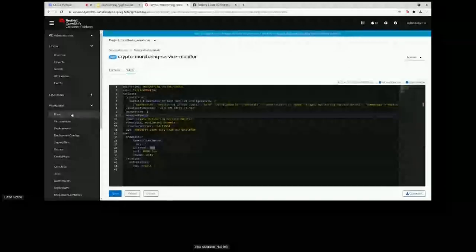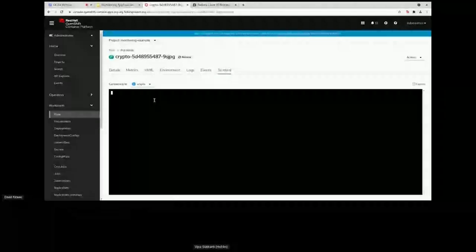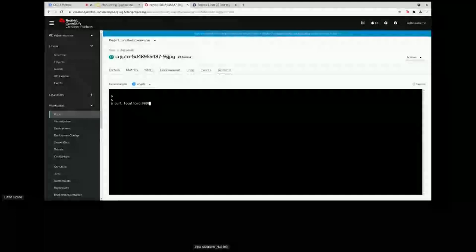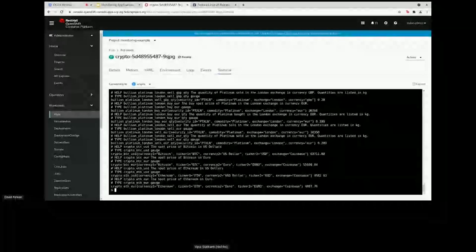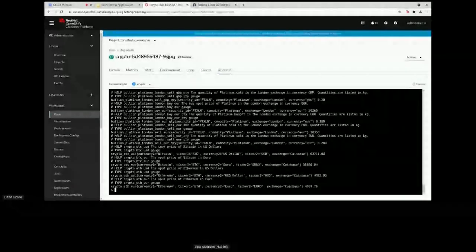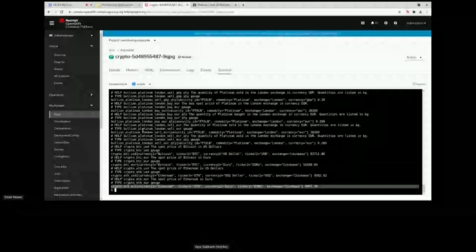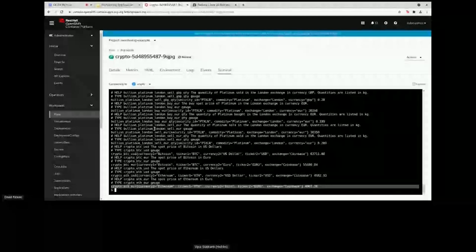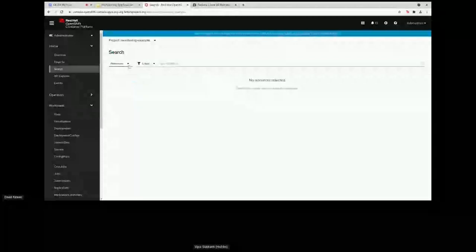By creating the Service Monitor, Prometheus will automatically scrape the metrics endpoint every 30 seconds — you can see the interval configured there. Here's a quick example of the data returned by this endpoint. In this example it's querying the price of Bitcoin and Ethereum, returned in PromQL — the language Prometheus understands. When creating your metrics you just need to follow the Prometheus guides to produce data in the correct format. Every 30 seconds Prometheus is scraping this data. The next thing we can do is set alerting rules by creating a Prometheus Rule.